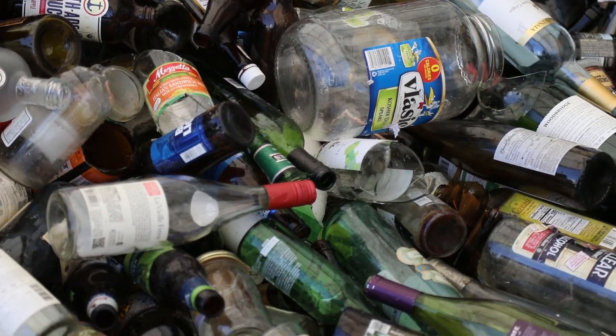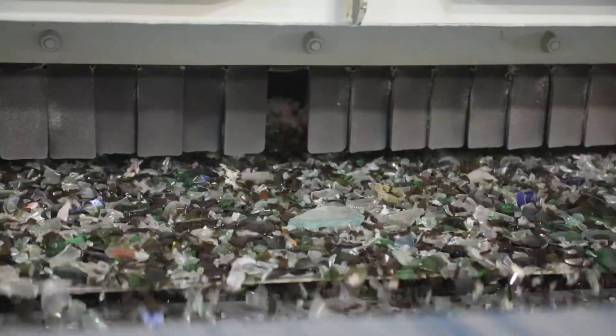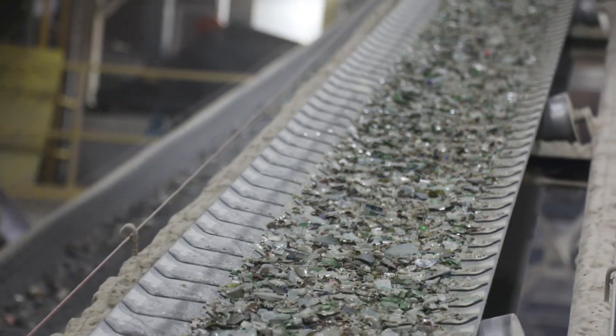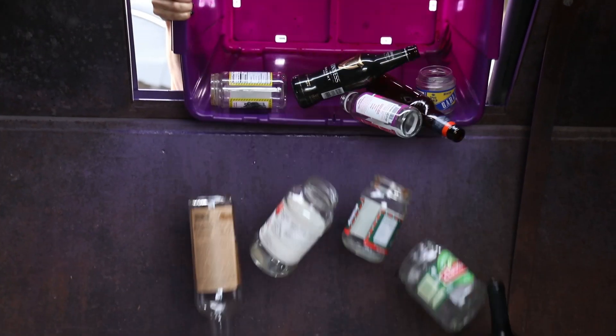Boulevard also found that for waste glass to be reused by a manufacturer, there had to be a processor that cleaned the glass of things like paper, metals, and plastics. This processing facility did not exist in Kansas City, and because there was no processor available, not very much glass was being collected for recycling.